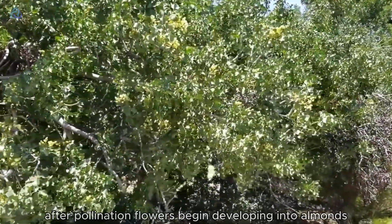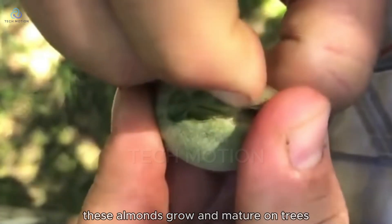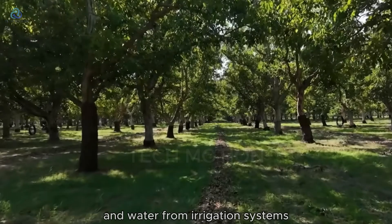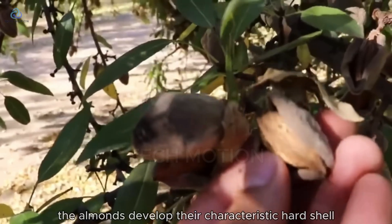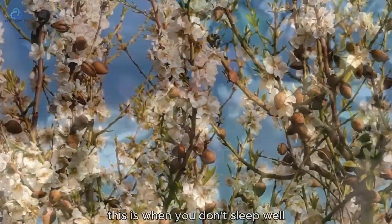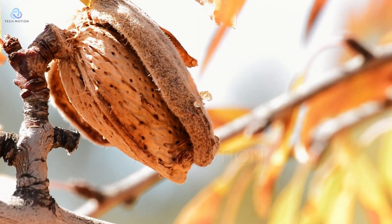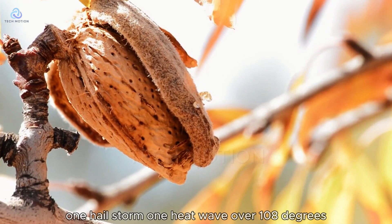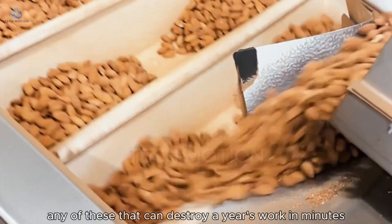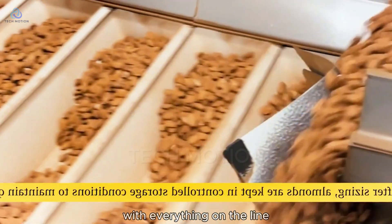After pollination, flowers begin developing into almonds. Over the next five to six months, these almonds grow and mature on trees, drawing nutrients from soil and water from irrigation systems. The almonds develop their characteristic hard shell, protecting the precious nut inside. This is when you don't sleep well, Tom admits, checking weather forecasts obsessively. One hail storm, one heat wave over 108 degrees, one unexpected freeze — any of these can destroy a year's work in minutes. We're not just growing crops. We're gambling against nature with everything on the line.